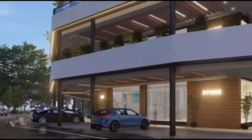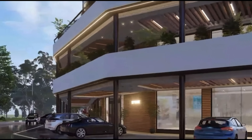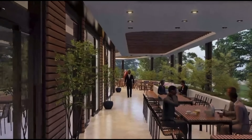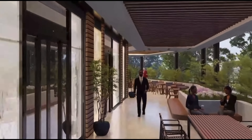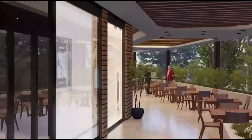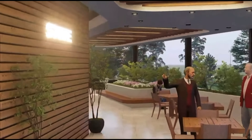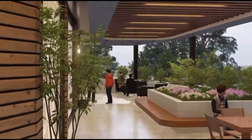The location itself is central, providing easy access to upscale shopping, fine dining, and cultural attractions, making it the perfect place to call home for those seeking the pinnacle of luxury living in a prestigious neighborhood.